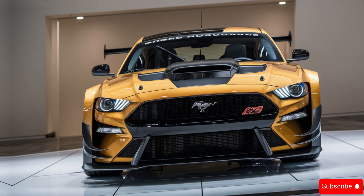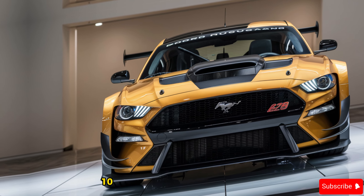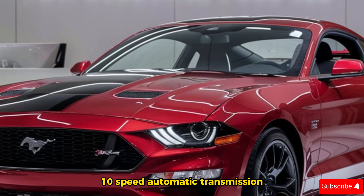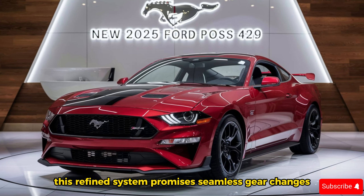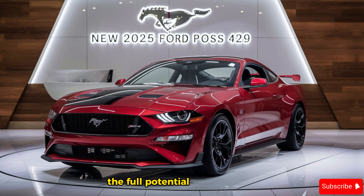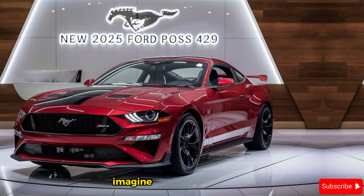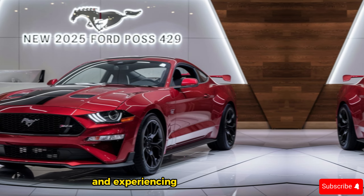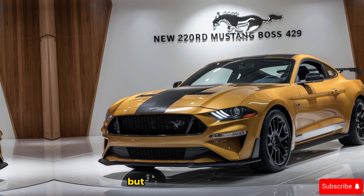All that power needs a transmission that can handle it. The 2025 Boss 429 comes equipped with a sophisticated 10-speed automatic transmission. This refined system promises seamless gear changes, allowing you to unleash the full potential of the engine while maintaining a smooth and exhilarating ride. Imagine pinning the throttle and experiencing the surge of power delivered with incredible precision — that's the Boss 429 experience.